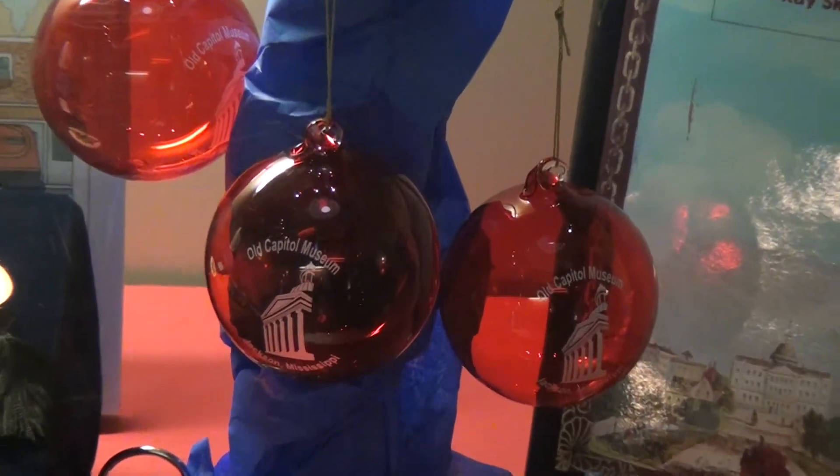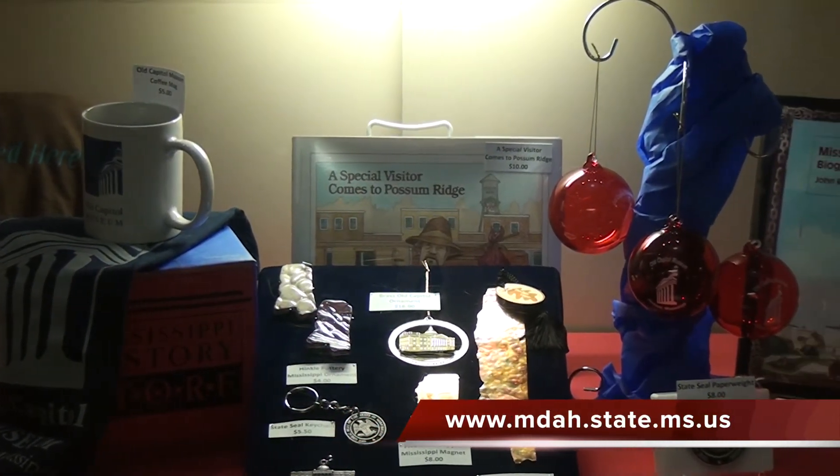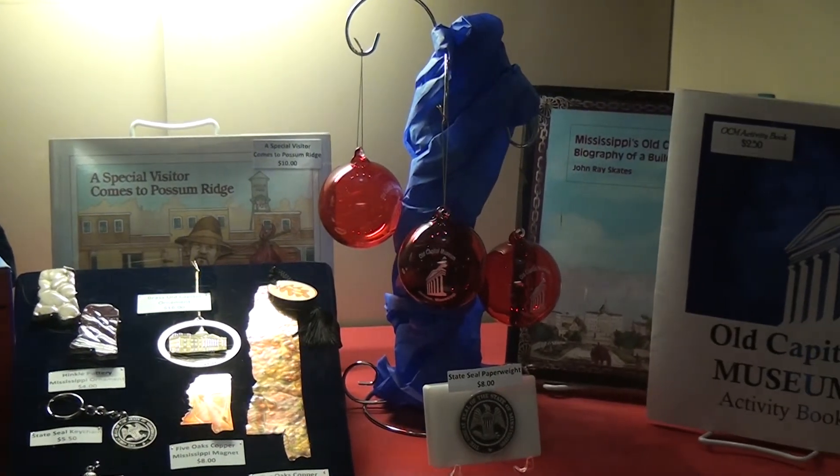For more information about Christmas by Candlelight, please visit www.mdah.state.ms.us. Juana Harris, Belhaven News.